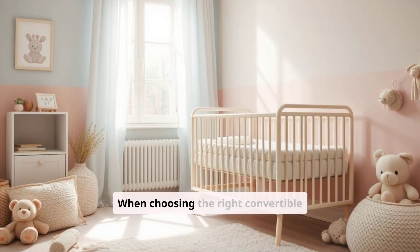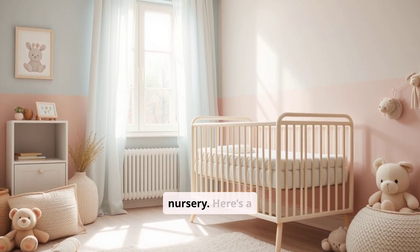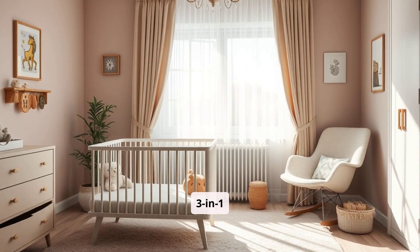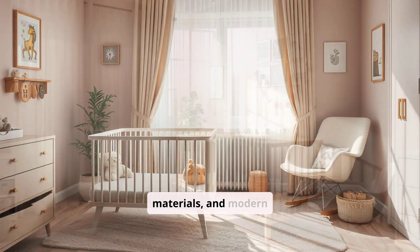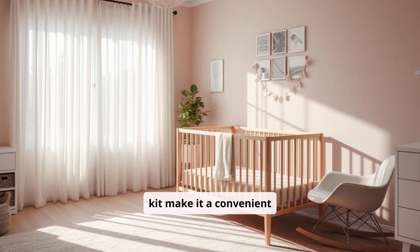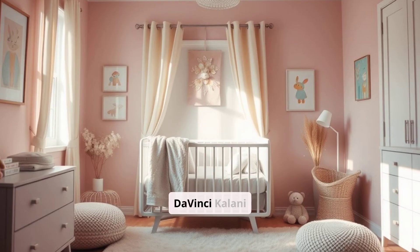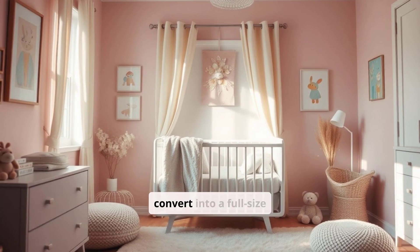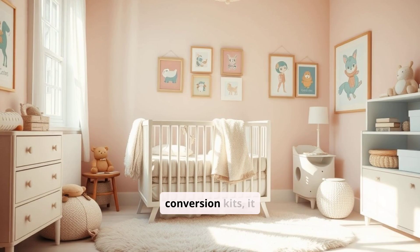Final Thoughts: When choosing the right convertible crib, consider your budget, design preference, and long-term plans for the nursery. The Babeletto Hudson 3-in-1 Convertible Crib is ideal for parents who prioritize style, eco-friendly materials, and modern design. Its 3-in-1 functionality and included toddler conversion kit make it a convenient choice, though its higher price and limited conversions may be a drawback for some. The DaVinci Kalani 4-in-1 Convertible Crib is a versatile and affordable option that can convert into a full-size bed, making it suitable for long-term use. While it requires additional conversion kits, it offers great value for parents who want a crib that can grow with their child through various stages.